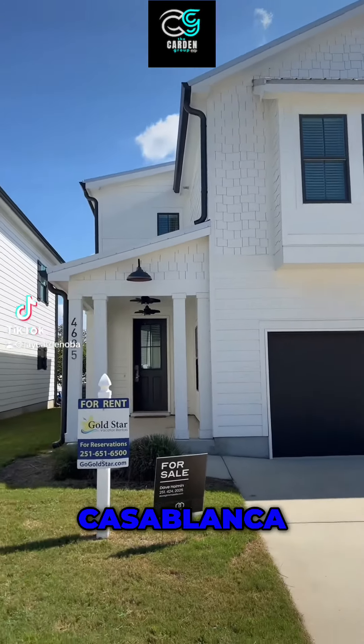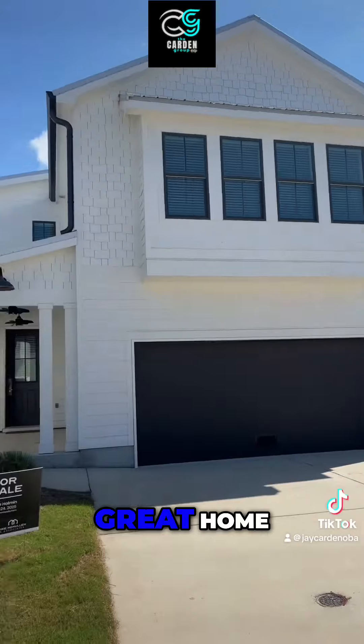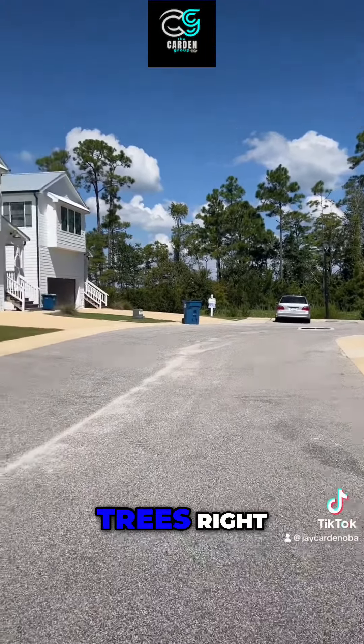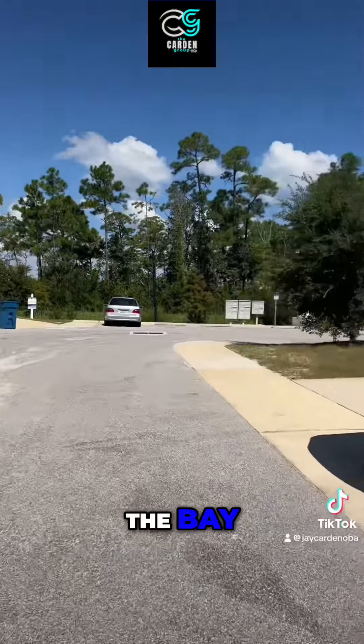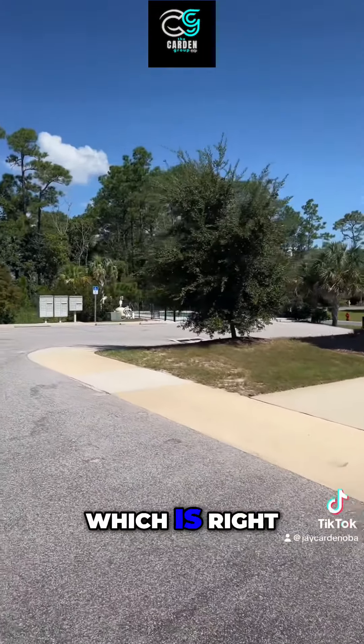Here we are at 4685 Casablanca — this is a rental, great home, super close to the bay. Right through the trees there is the bay, and one house away from the pool, which is right over there.